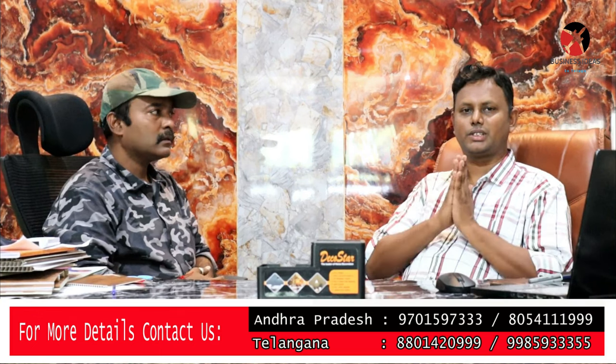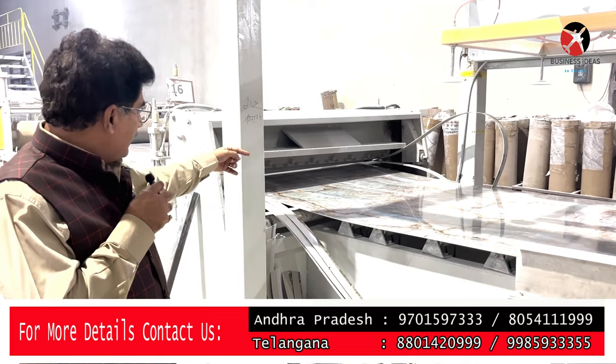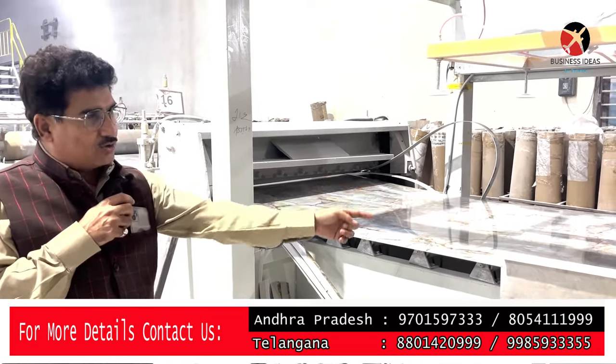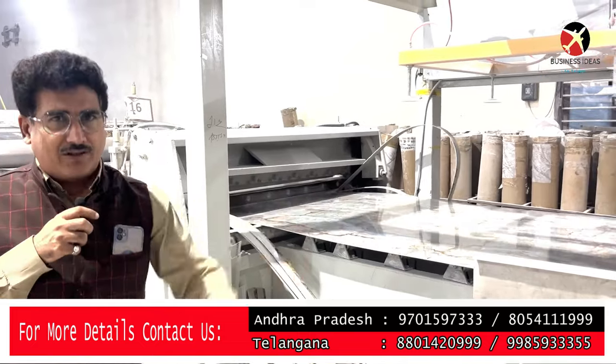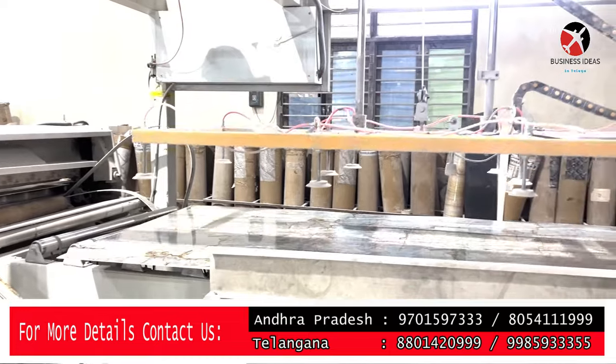Let me explain why the DecoStar company is DecoStar. DecoStar is an Indian manufacturing brand. We have a product manufacturing company in Punjab, with distribution in AP and Telangana.